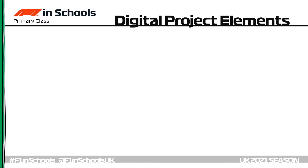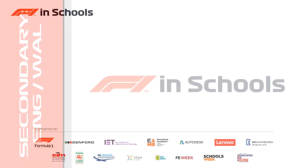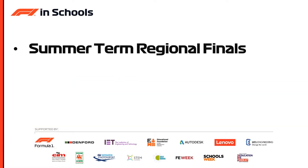Let's now take a look at the secondary competitions specifically in England and Wales. We're aiming for a summer term regional final competition just before the summer break in England and Wales in July.